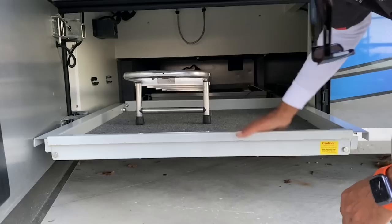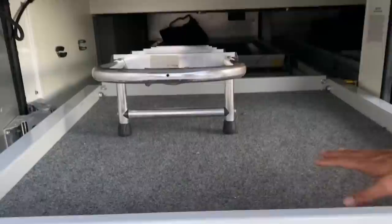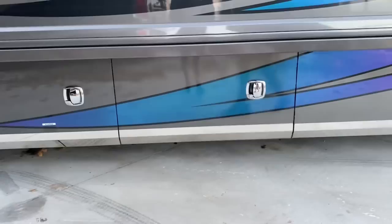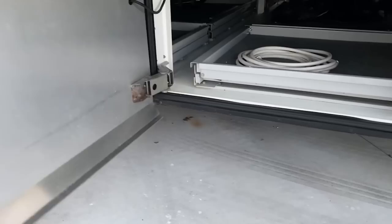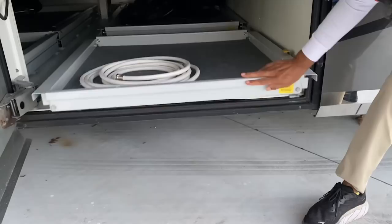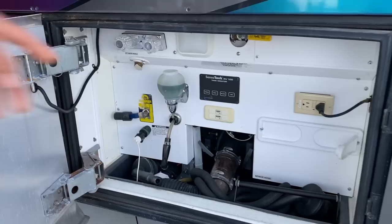We have pass-through storage, and I like this. American Eagle splits this storage tray. You can see the fabric is in excellent shape — that's proof of a well-taken-care-of coach. Used, but not abused. Over here, another slide-out tray. Got an extra sewer hose. We have a wash bay right here.